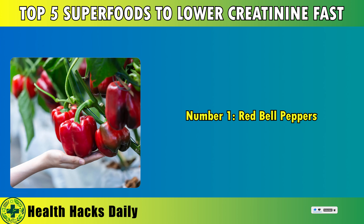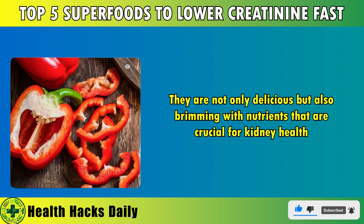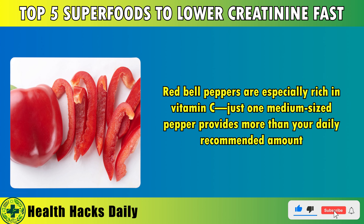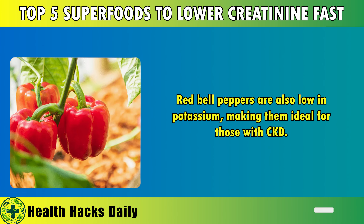Number 1: Red Bell Peppers. Red bell peppers are perhaps the most kidney-friendly food you can add to your diet. They are not only delicious but also brimming with nutrients that are crucial for kidney health. Red bell peppers are especially rich in vitamin C — just one medium-sized pepper provides more than your daily recommended amount. Additionally, they are a fantastic source of lycopene, a phytochemical linked to the prevention of kidney disease, cardiovascular problems, and even prostate cancer. Red bell peppers are also low in potassium, making them ideal for those with CKD.